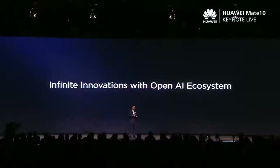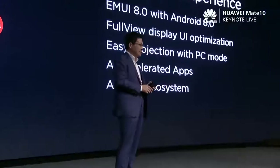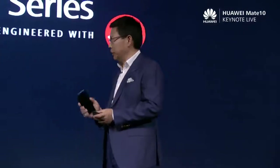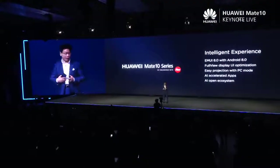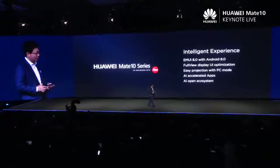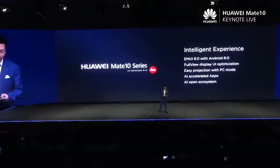Good afternoon, everyone. It's great to be here in Munich with all of you, with our friends and partners from Huawei to celebrate the launch of the Mate 10. We hope for infinite innovation with the open AI ecosystem. Today, the Huawei Mate 10 series smartphone brings you the intelligent experience with the latest Android, with Huawei EMUI 8.0, with all of this optimization — not only for life, but also for work, for your business, for your life.